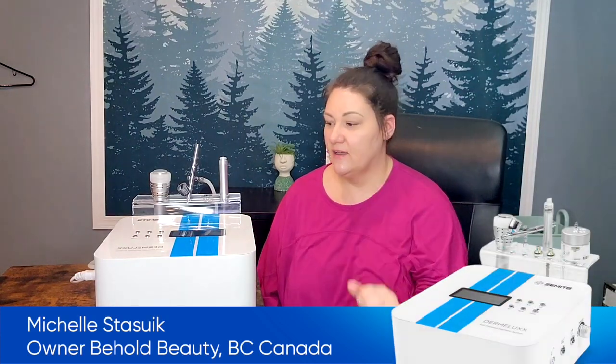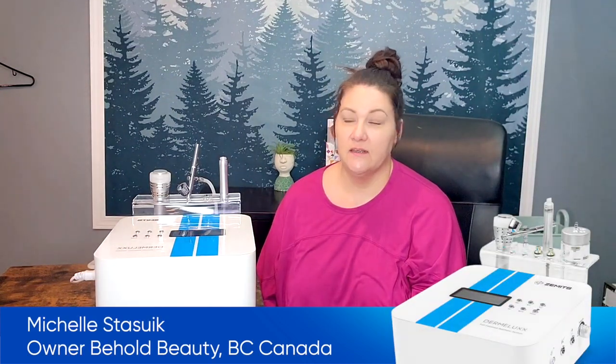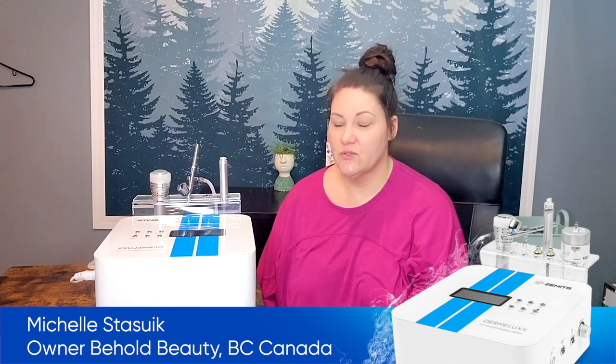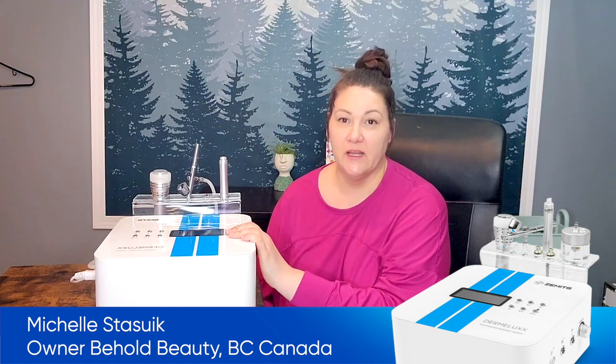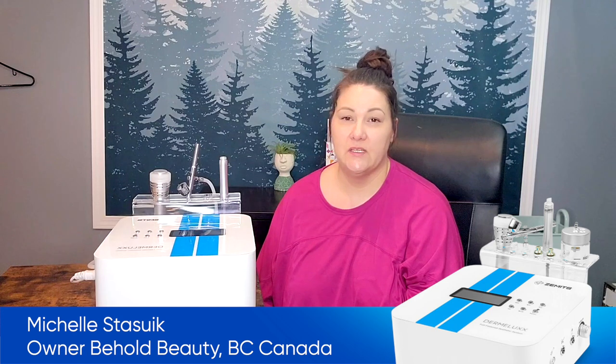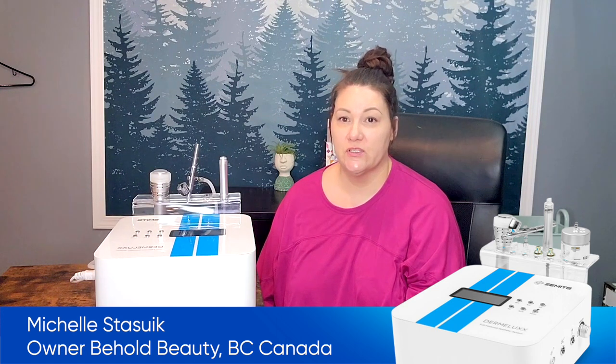Hi there, my name is Michelle Stasek. I am the owner of Behold Beauty in a small town called Sparwood, BC, Canada. I just wanted to take a minute to talk about the Dermalux. I brought this in probably in 2020, and it's been one of my most popular services.